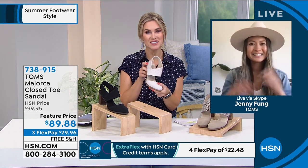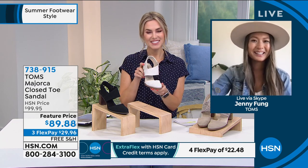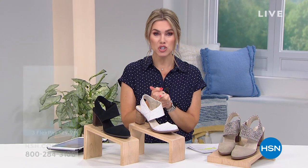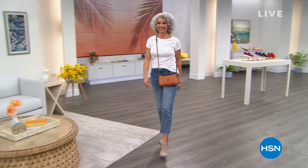When you purchase Toms, you're always creating a positive impact on somebody's life. We love being a part of that movement. Thank you, Jenny, for spending a few moments with us. We're going to continue shopping fabulous shoes — Atrex is still coming up and then a full hour of FitFlop next hour.